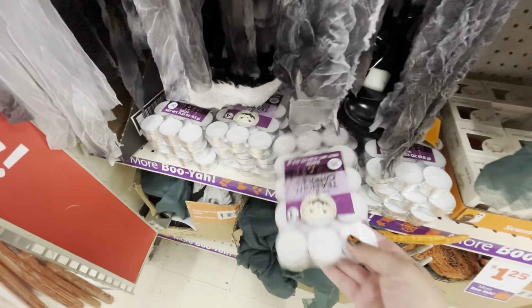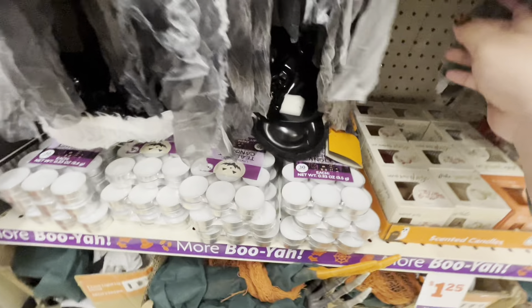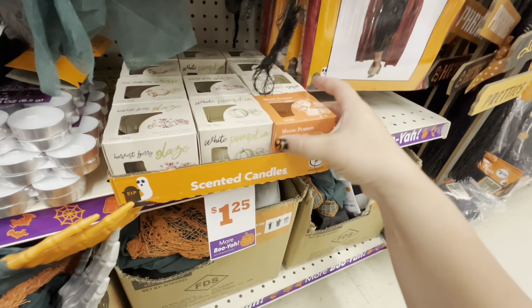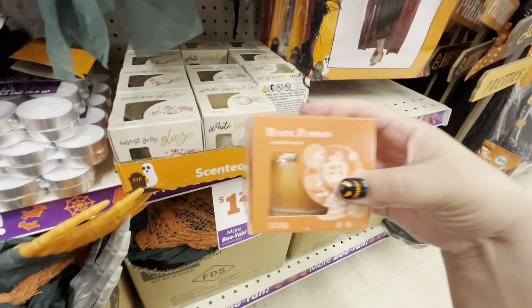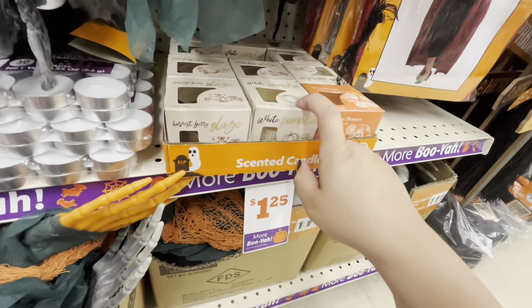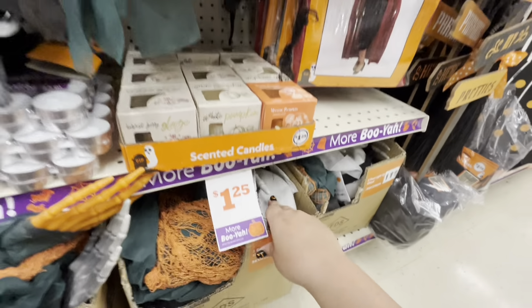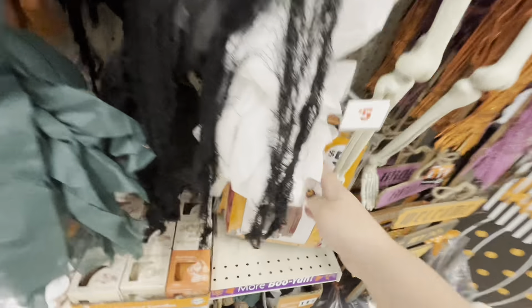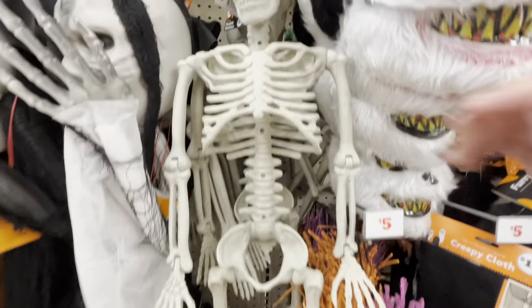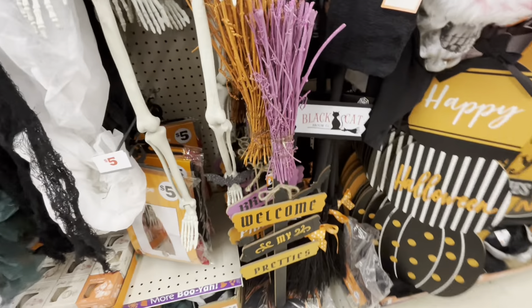They have tea lights, 30 count. Let's see, they have this scented candle for a dollar twenty-five — they have mystic pumpkin, white pumpkin, and harvest berry glaze. Then they have this cape for five dollars, and then this skeleton guy — he is ten dollars.